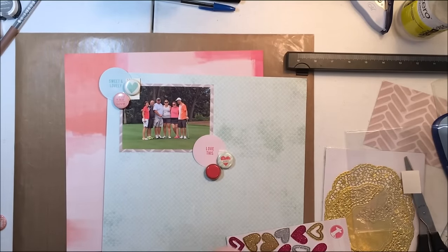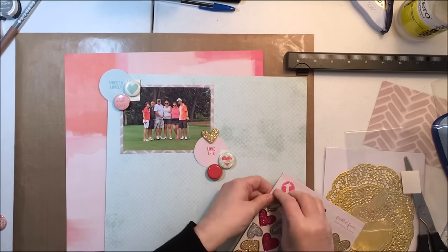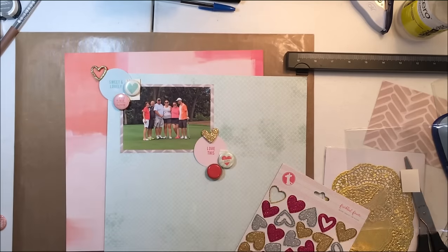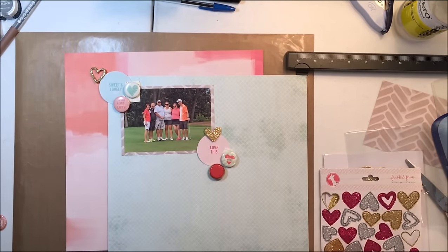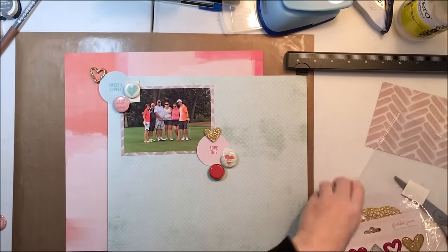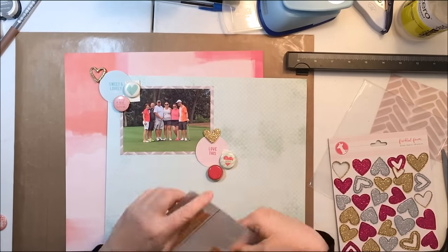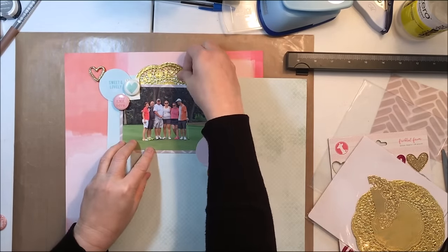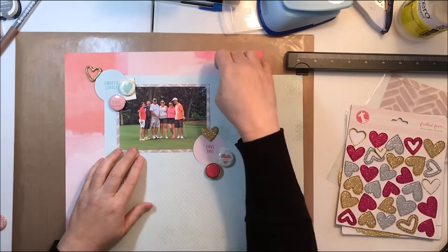I liked that little touch of gold in those tassels from the inspiration board, so I'm going to take these Freckled Fawn glitter hearts — they're from their chipboard glitter hearts line, called just Freckled Fawn Glitter Hearts, and I got them on their website. At first I think I'm going to use the open heart, but I'm going to change that based on how I want it positioned. I initially thought I might use a little gold doily behind the photograph.